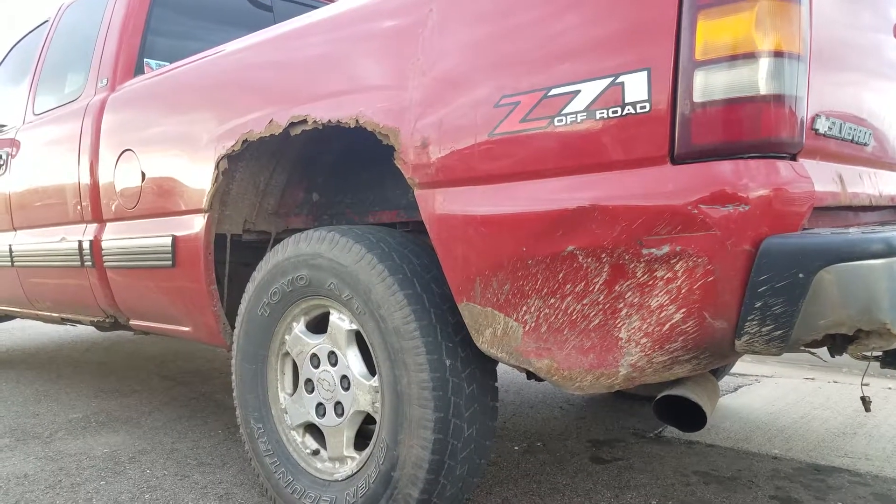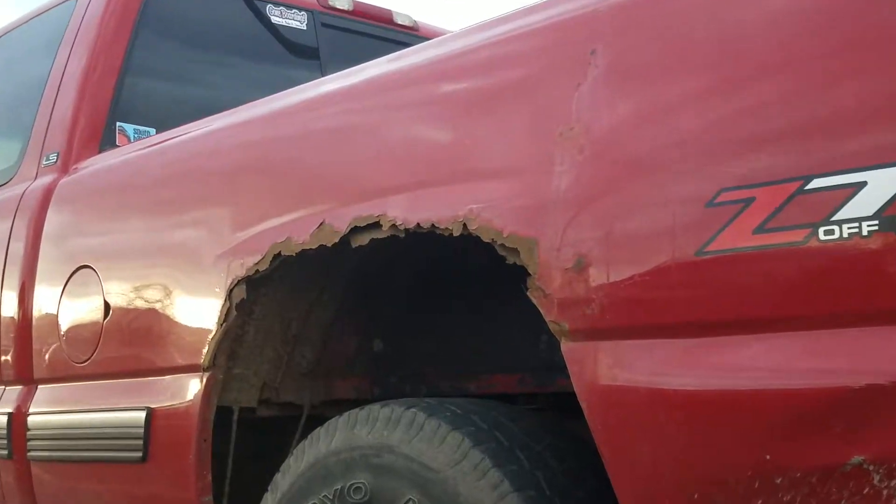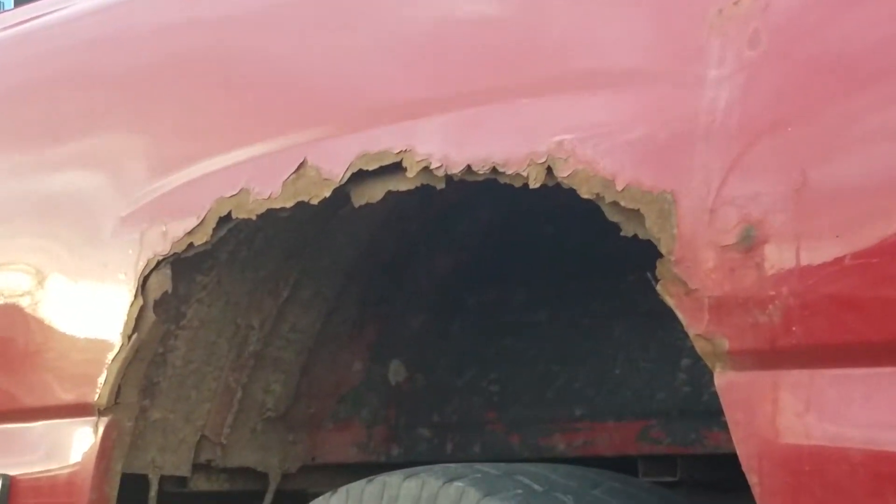Rust. There is more rust than truck. The truck is becoming autonomous rust.